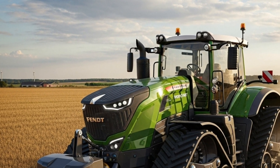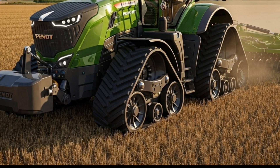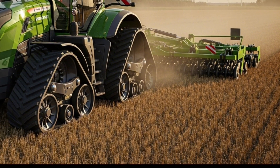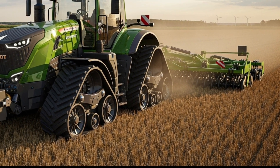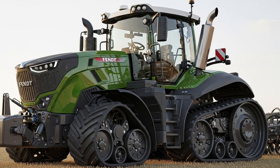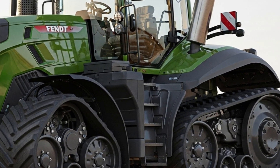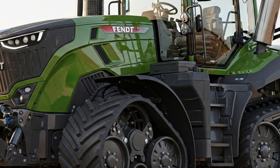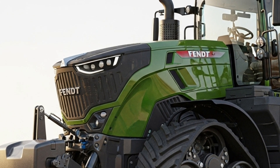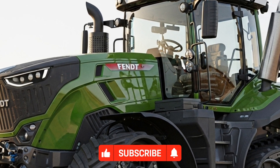New materials reduce wear even under tough conditions. Combined with Fendt's reputation for reliability, the 1100 Vario MT delivers excellent value and long-term performance for demanding operators. Overall, the 2026 Fendt 1100 Vario MT stands out as one of the most advanced tracked tractors available, merging innovation, comfort, and efficiency into a single machine.